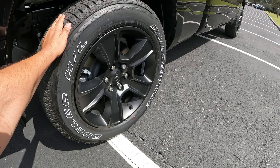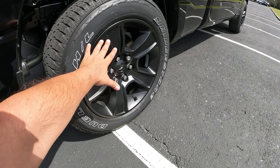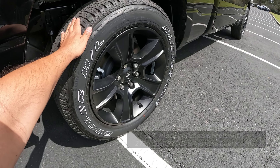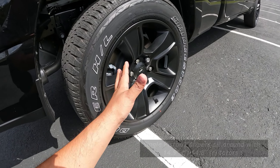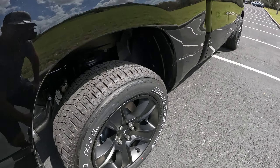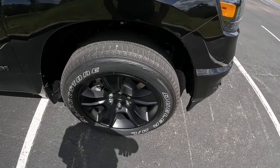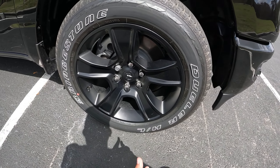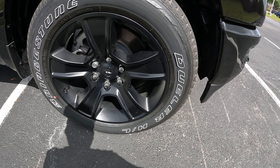Coming down to the wheels and tires, we've got these Midnight Edition 20-inch wheels — semi-glossy, more of a matte finish — wrapped in 275-millimeter Bridgestone Dueler HLs. You can see a pretty good-sized brake system here: about 14.4-inch rotors in the rear and 14.9-inch in the front, with single-piston calipers. The wheels look really nice, and it's impressive to see such a large caliper on this truck.